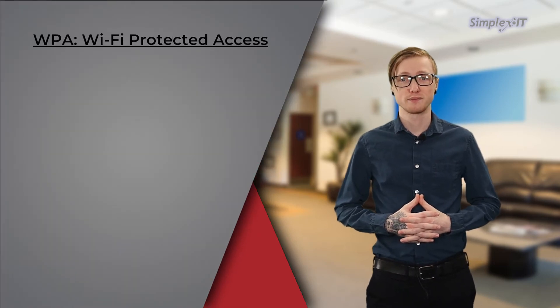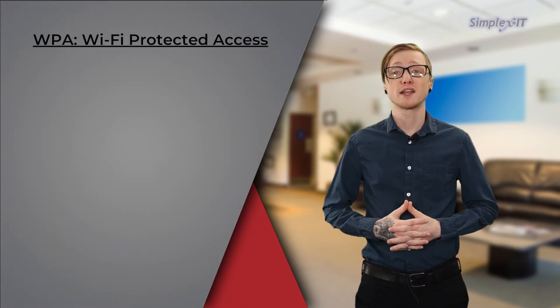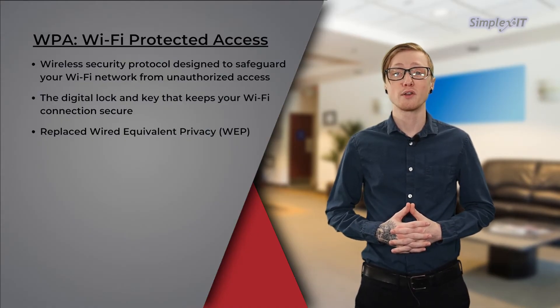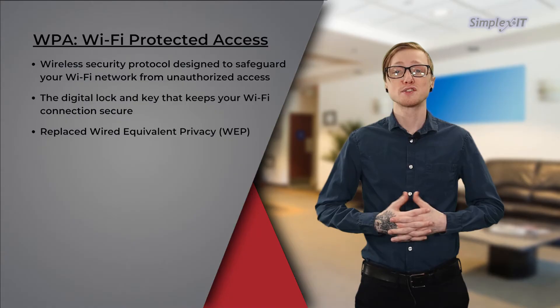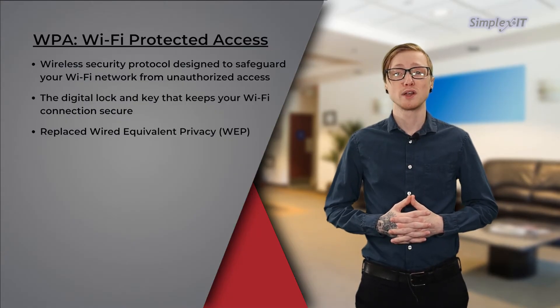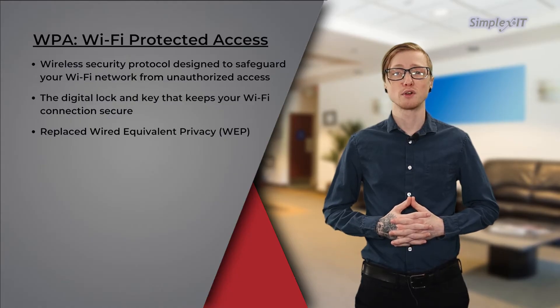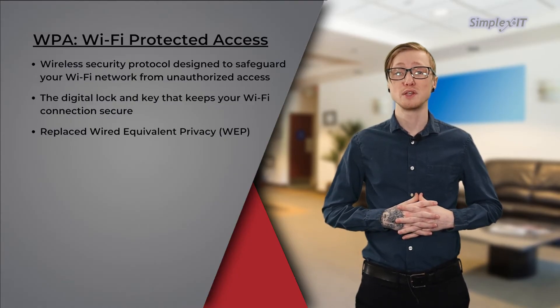What is WPA? WPA, or Wi-Fi Protected Access, is a wireless security protocol designed to safeguard your Wi-Fi network from unauthorized access. Think of it as the digital lock and key that keeps your Wi-Fi connection secure. It was created to replace an older and less secure protocol called Wired Equivalent Privacy, or WEP.